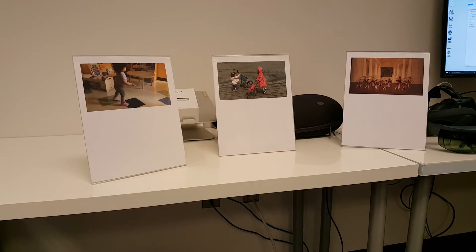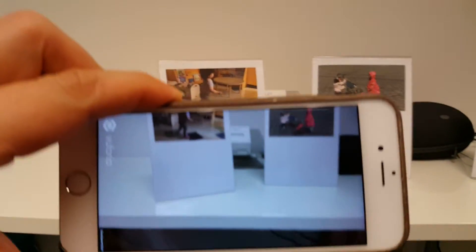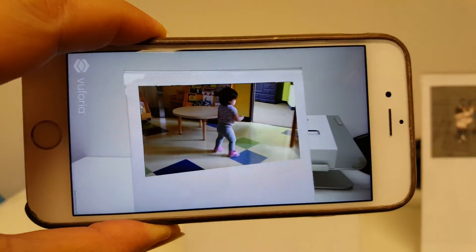We've prepared a demo app running on a different phone to show you this effect. Basically, we can just start looking at a still image to bring it to life.